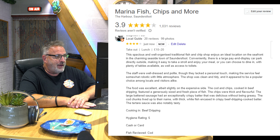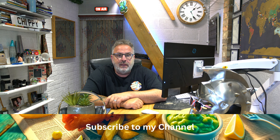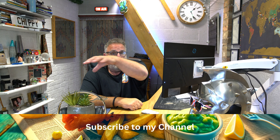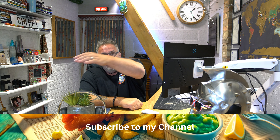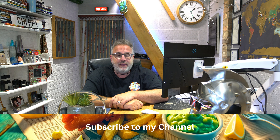Cooking in beef dripping. Hygiene rating: 5. Cash or card. Fish reviewed: cod. I'd recommend this place if you're in that area or near it. There's a large car park in different sections inside the bay area, so you've got good views, great food. See you on the next one.